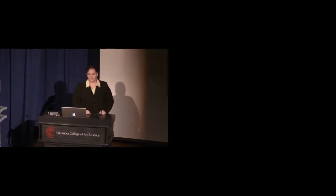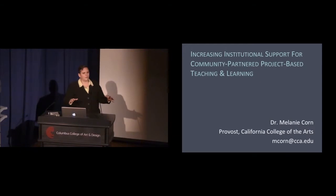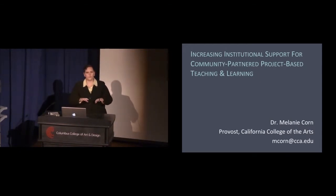I'm Melanie Korn, Provost at California College of the Arts in Oakland and San Francisco. I wanted to talk today about how the institution — the colleges — can support community partnered project-based teaching and learning.